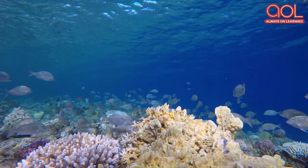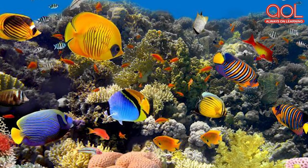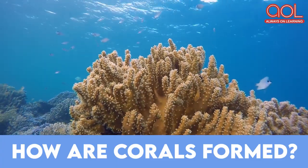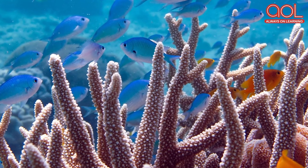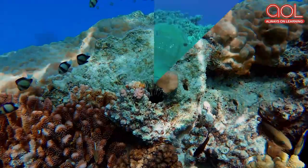Corals exist in groups, thus forming underwater coral reefs, simply known as coral reefs. Let us answer some questions about corals. How are corals formed? Millions of years ago, a lot of microscopic parts of coral got attached to rocks present underwater, which eventually led to the formation of corals.